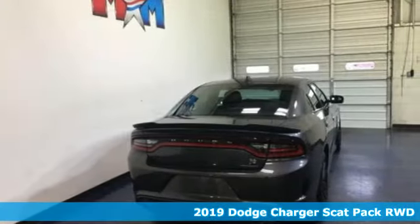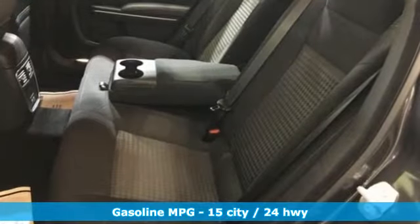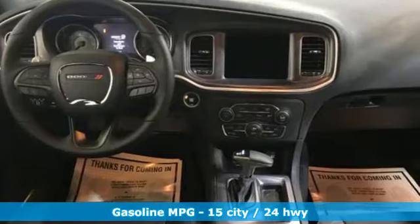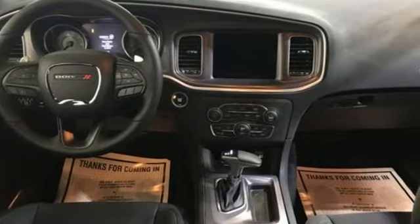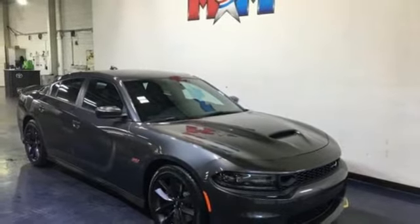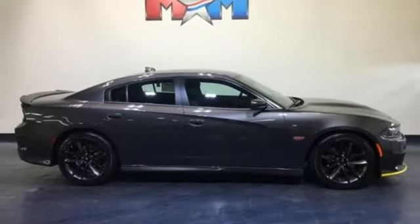Features include streaming audio, doors and push-button start proximity key, dual-zone climate control, rear parking sensors, Wi-Fi hotspot, heated steering wheel, V8 engine, aluminum wheels, sports suspension, and automatic transmission.